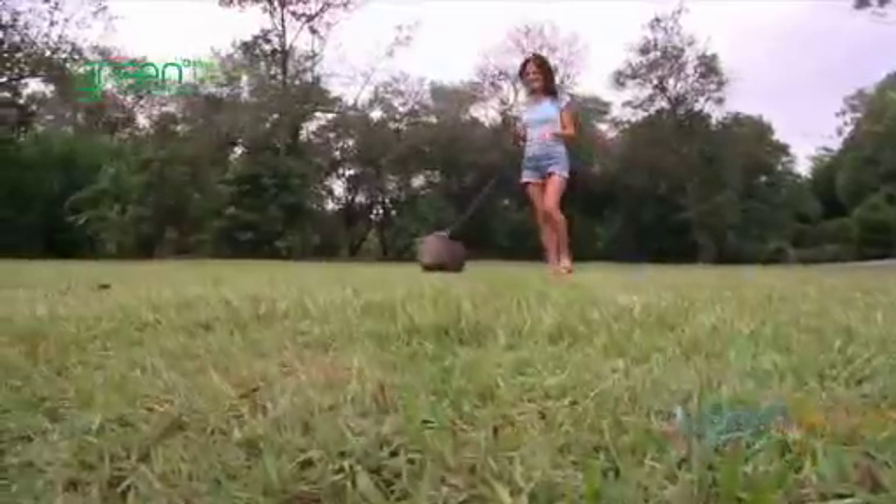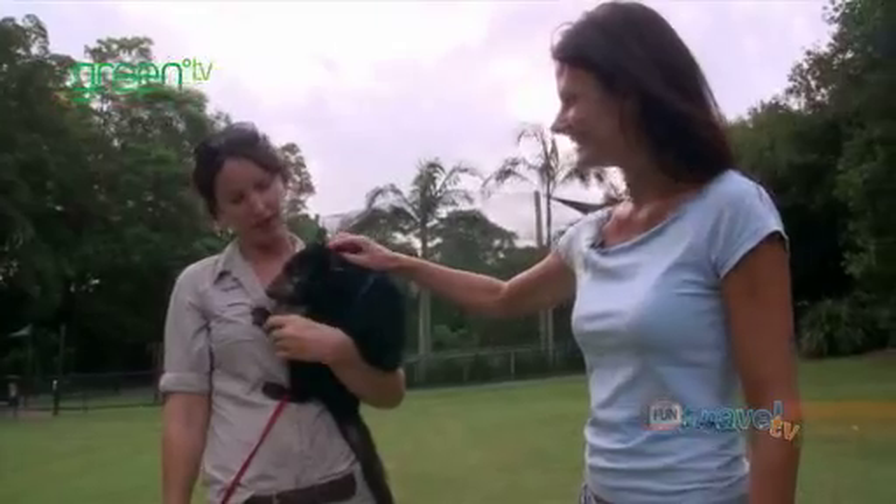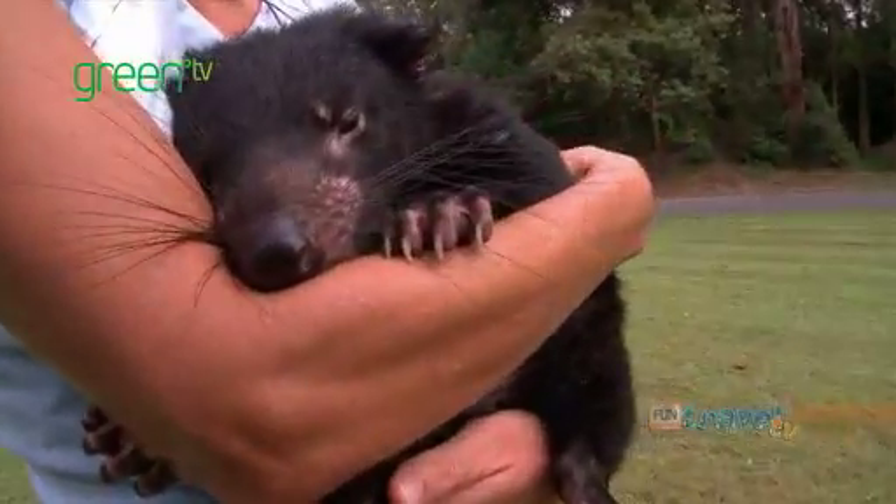I've done a lot of things, but walking a wombat — this is a unique experience. This is little Franklin, a 10-month-old Tasmanian devil. Look how gorgeous that face is.